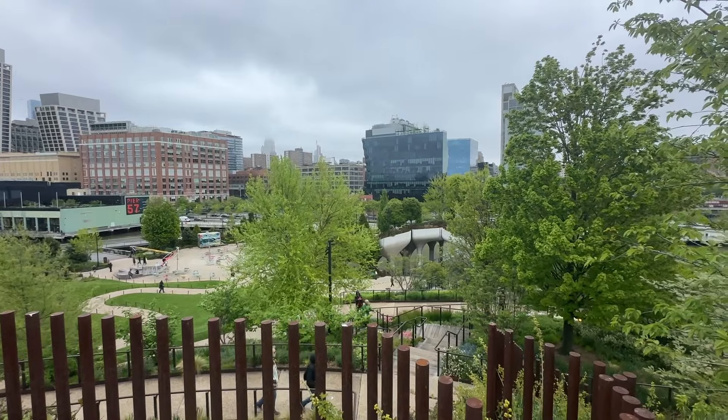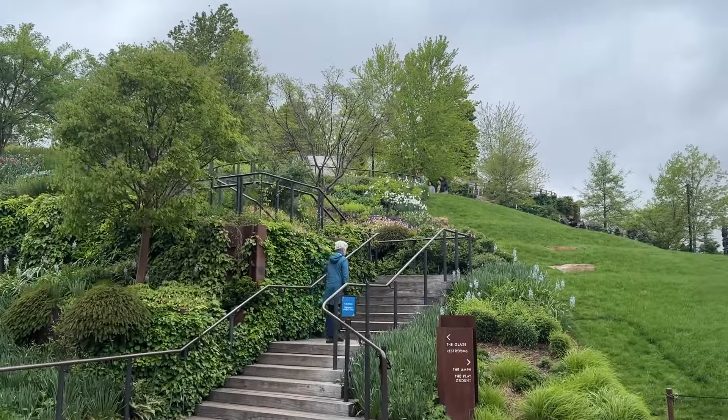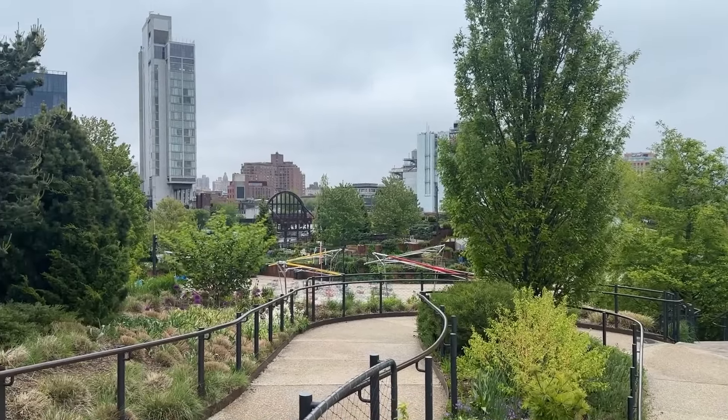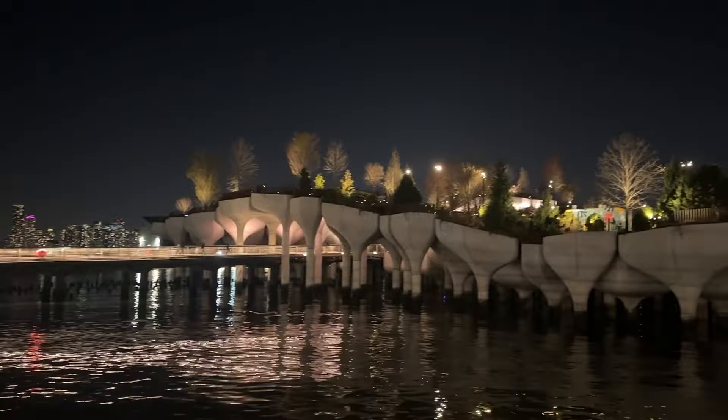This is just one of the many new additions worth experiencing on the Hudson River Park that runs along Manhattan's west side. The park is located just across the west side highway from the Meatpacking District near Chelsea Market, so it's easy to find.